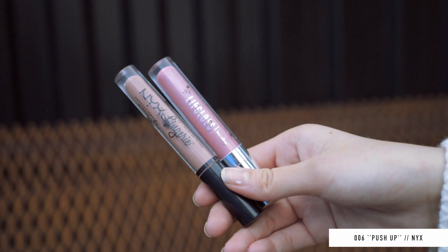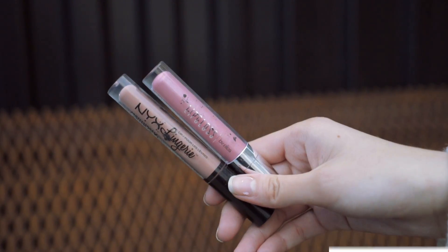Moving on to beauty — my beauty favorite is actually a combo of a liquid lipstick and a gloss. Gloss has been a thing lately, so I tried it out. My favorite liquid lipstick is shade number 06 Push-Up from NYX, and I got this lip gloss in a goodie bag — it's from Edlos, just a random brand. It's a pink sparkly one, and I really love the combination of the two colors. I think it's really pretty.